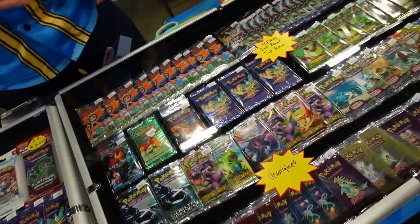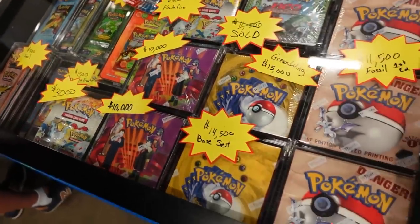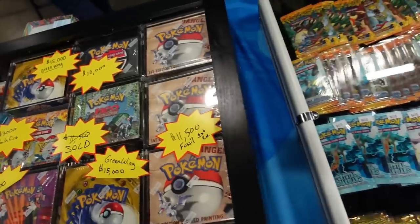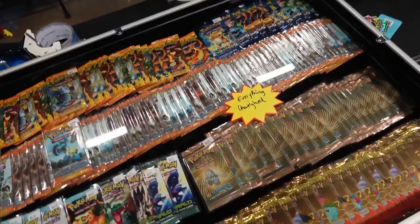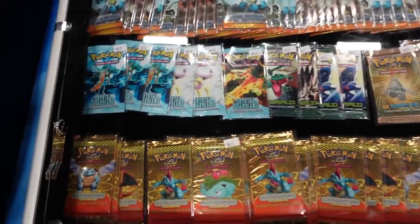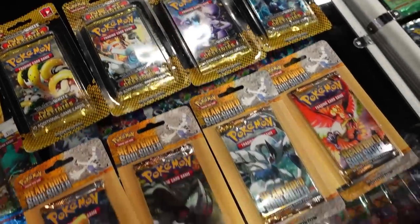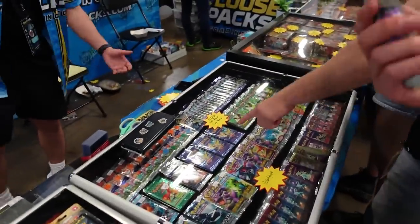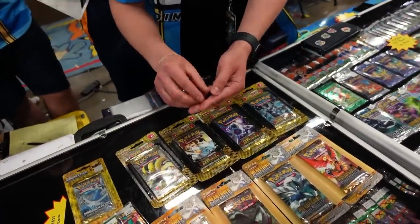We then found this stand — loose packs galore, you name it they had it, even Skyridge. More vintage booster boxes as well. If you ever want to be mind blown, head to a Collector Con because you will see things you have never seen before — it's overwhelming. Expedition booster packs, Crystal Guardians booster packs, even more blisters. I'm putting together a little blister collection — I've got some Next Destinies and Heart Gold Silver Base blisters as well.